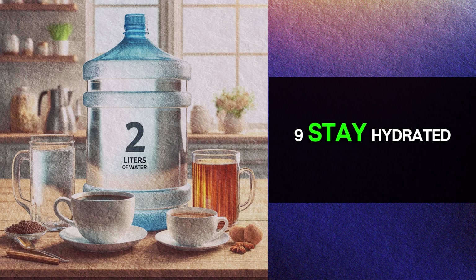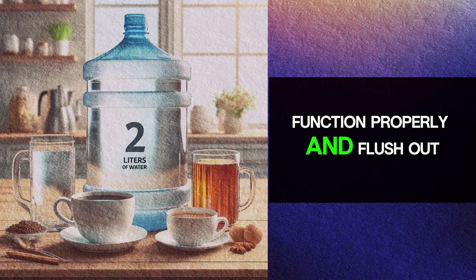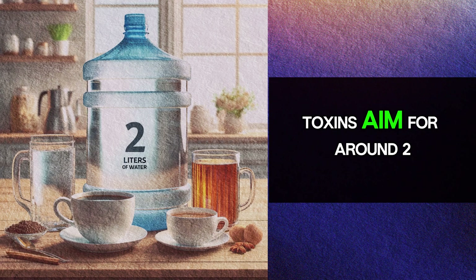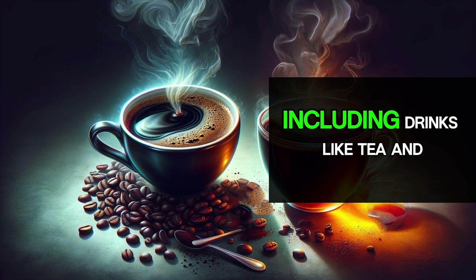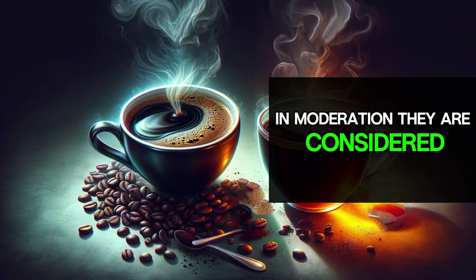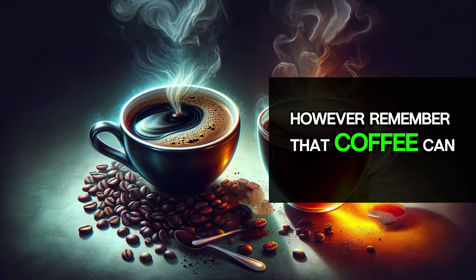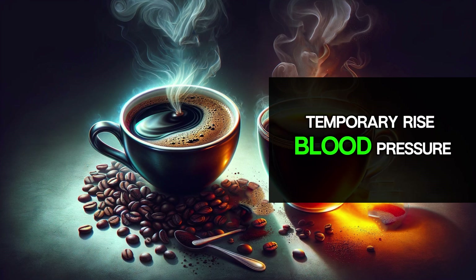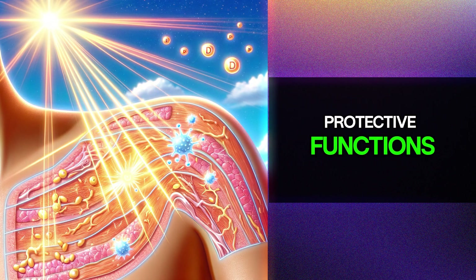Ninth, stay hydrated. Proper hydration helps the kidneys function properly and flush out toxins. Aim for around two liters of water per day. Drinks like tea and coffee are considered safe for kidneys in moderation — around three to four cups per day — however, remember that coffee can temporarily raise blood pressure.